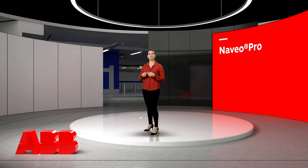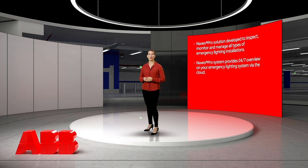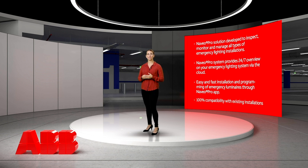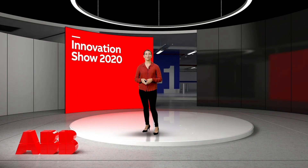Now let's summarise what we've discussed today. ABB has developed the Naveo Pro solution to inspect, monitor and manage all types of emergency lighting installations. The Naveo Pro system provides a 24-7 overview on your emergency lighting system via the cloud, giving instant information to assist resource planning and enhance building safety. With the Naveo Pro app, emergency luminaires can be easily installed and programmed into a building in a fast and intuitive way. It offers various functionalities to reduce time and cost on inspection and maintenance. Thank you very much for your attention. You'll find this and much more information on our website abb.com. We are now available to answer your questions. Stay healthy and see you next time.